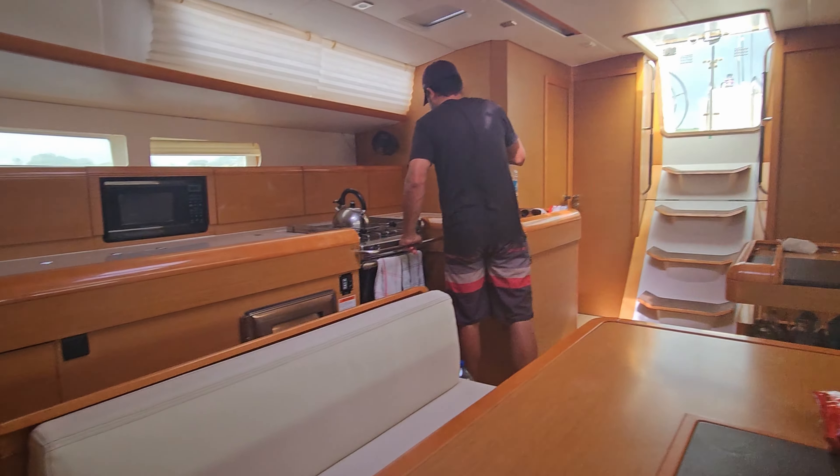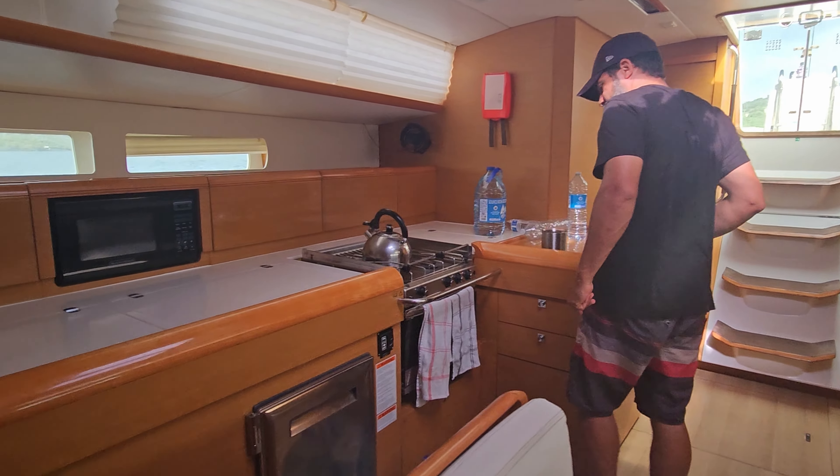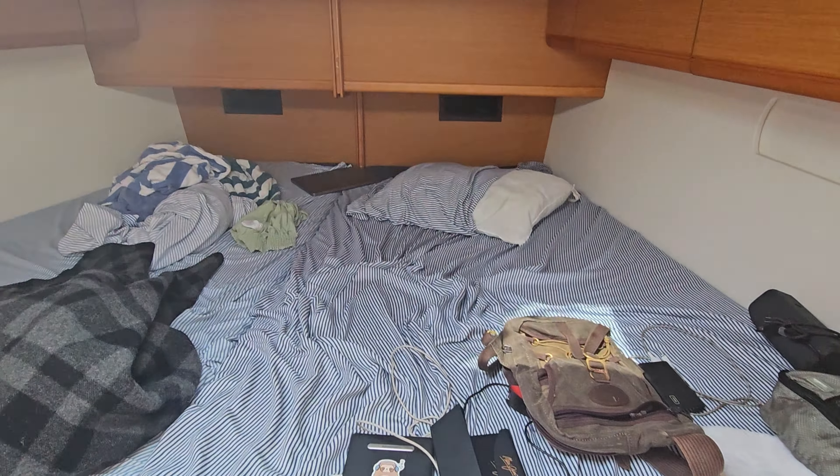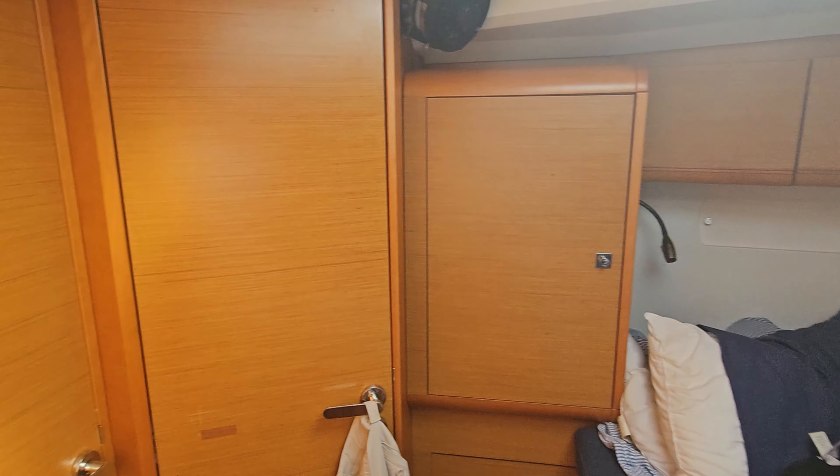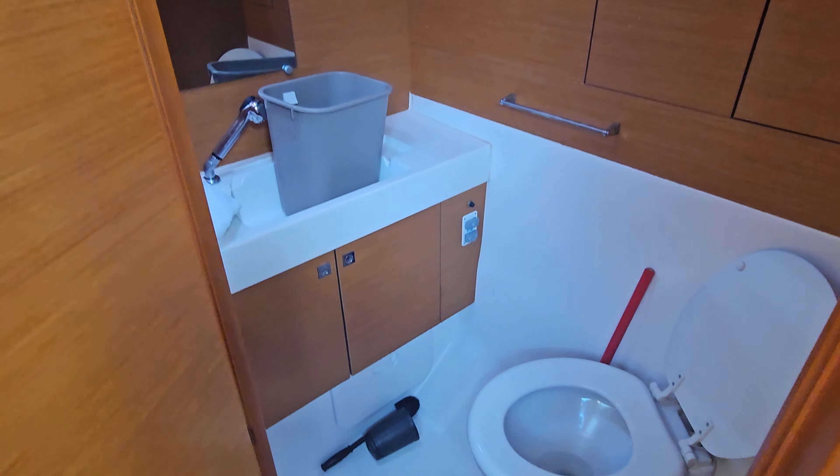We'll go right in here and take a little look at the master cabin. Now this vessel was originally a four-cabin vessel, so this forward cabin has been converted into a master suite. She's big — we got one head here.